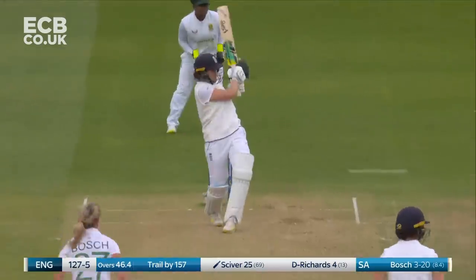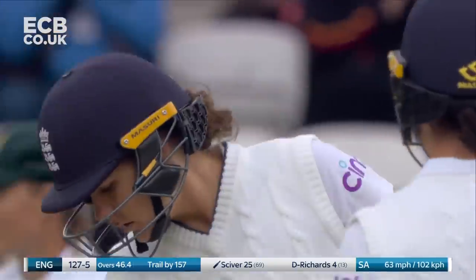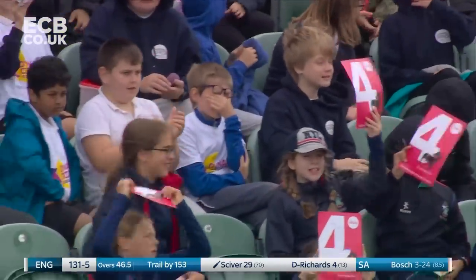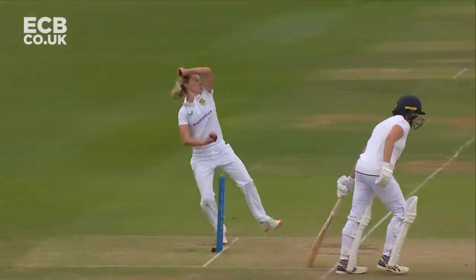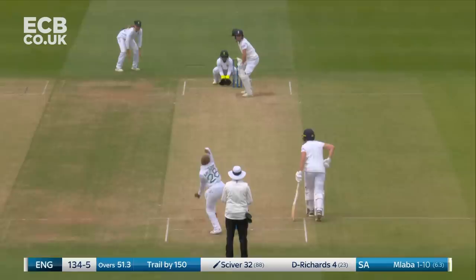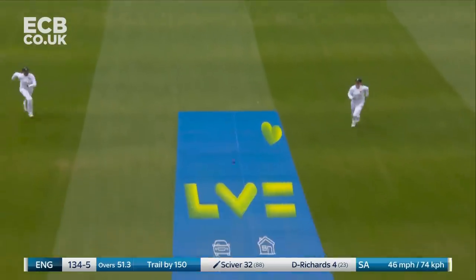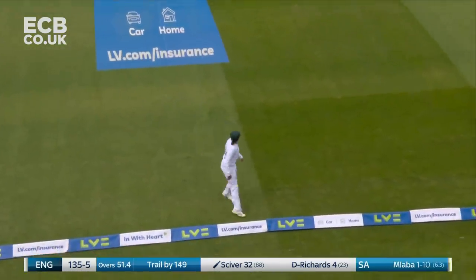Bosch bowling — whipped away, stunning from Sciver. She's the key for England here, certainly is. You certainly can't bowl short, and she got off the mark with a similar stroke this morning. This one just stood up and she played with almost a straight bat — but it really is a good shot, a really nicely played one, and that will race away for four. A welcome boundary.